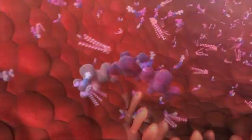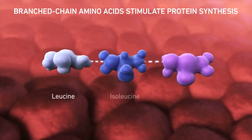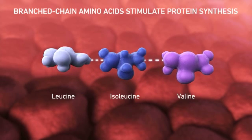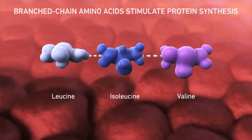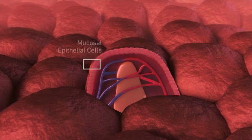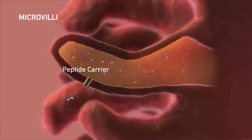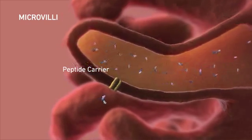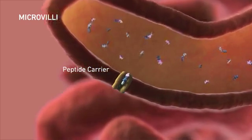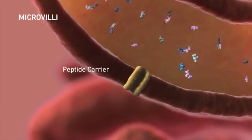After exiting the stomach, whey protein peptides enter the small intestine. Whey protein peptides contain branched-chain amino acids. These amino acids help promote new cell growth and help maintain lean body mass. In the case of abnormal villi, peptides are easily absorbed. During the absorption process, peptide carriers bind the peptides and transport them into the mucosal epithelial cells, where they are further broken down into single amino acids for absorption into the bloodstream.